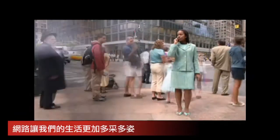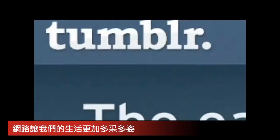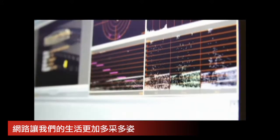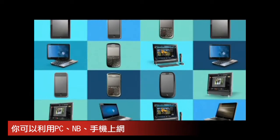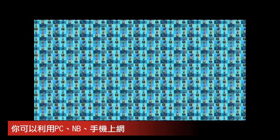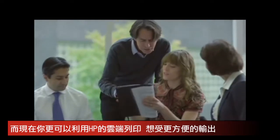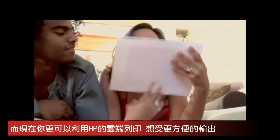Our lives today move at breakneck speed. We tweet, we tumble, we tag. We download, upload, and mash up. We're connected to a limitless amount of web content from more sources and more devices than ever before. And yet technology hasn't kept pace with the most basic need to print this digital content easily, to hold it in our hands and share it.